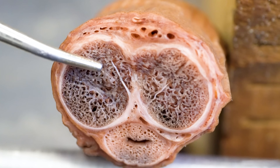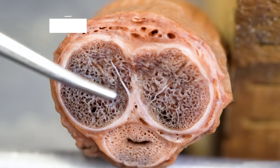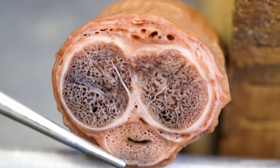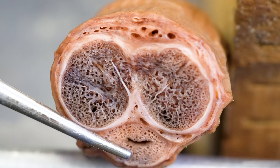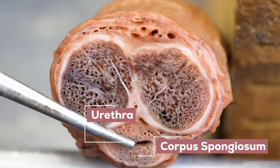If you take a look at the inside of the penis — and I'm about to show you a cross-section through a real penis — you'll see there are two erectile tissue bodies called the corpora cavernosa, located on the dorsal surface, or what you might think of as the top of the penis. These fill with blood during an erection. There's also a more spongy, less vascular, cylindrical erectile tissue mass on the ventral or underside of the penis called the corpus spongiosum, and this contains the urethra, which is the passageway for urine and seminal fluid.